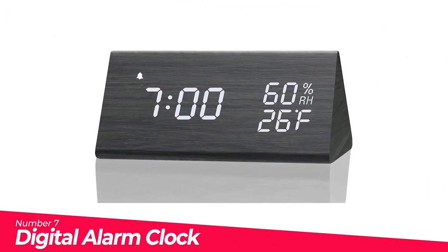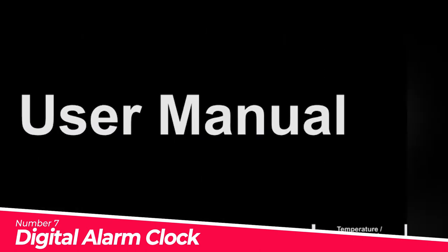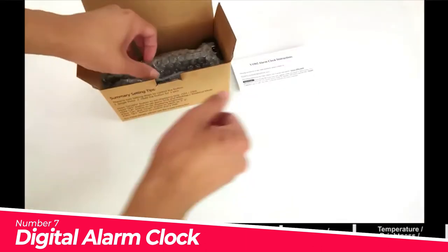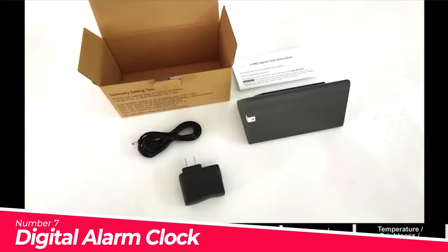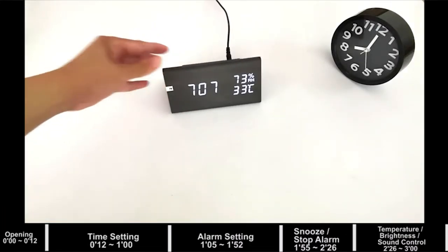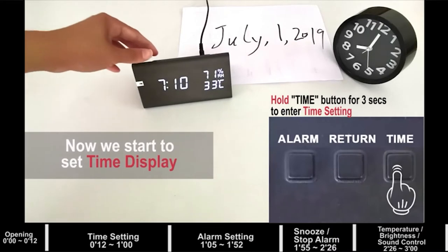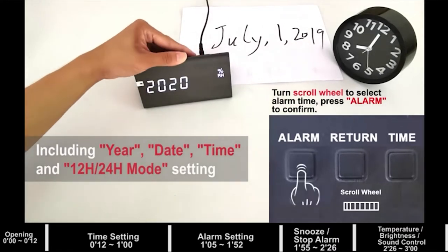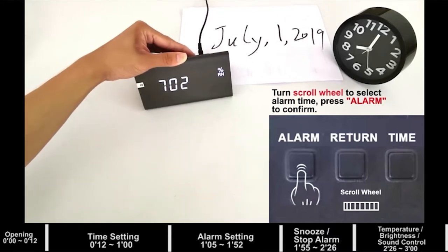Number 7: Digital Alarm Clock. You can set two or three alarms to better wake you up — one for you and the other for your family. It also allows you to set weekday mode, which will ring only Monday to Friday. With a temperature and humidity sensor, it can monitor indoor temperature and humidity, just like a companion to protect your health. This clock is operated by USB to barrel power cord.